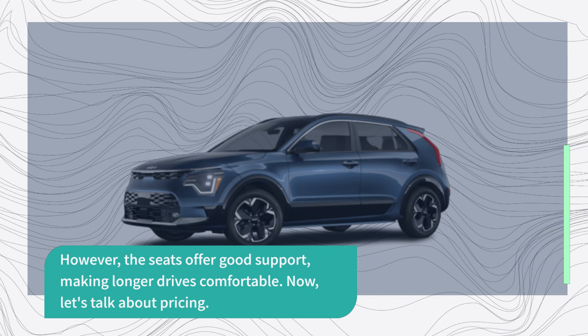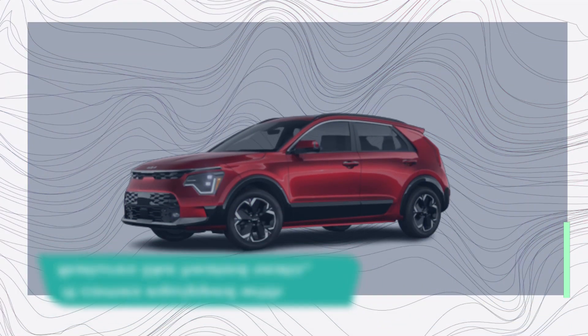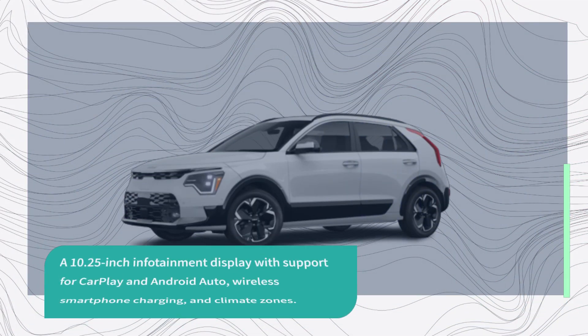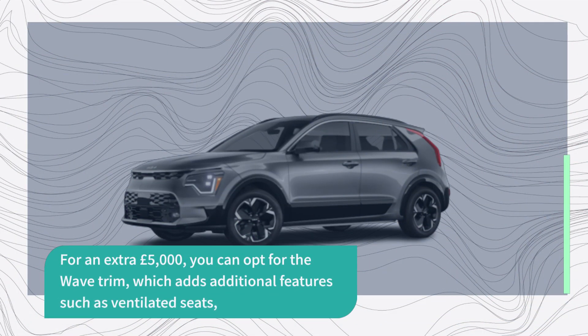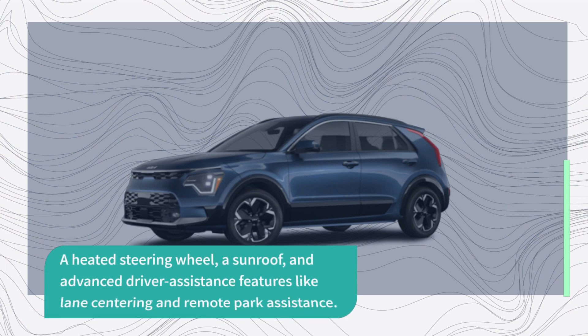The Kia Niro EV starts at around £39,550 for the entry-level Wind trim. It comes equipped with features like heated seats, a 10.25-inch infotainment display with support for CarPlay and Android Auto, wireless smartphone charging, and climate zones. For an extra £5,000, you can opt for the Wave trim, which adds ventilated seats, a heated steering wheel, a sunroof, and advanced driver assistance features like lane centering and remote park assistance.